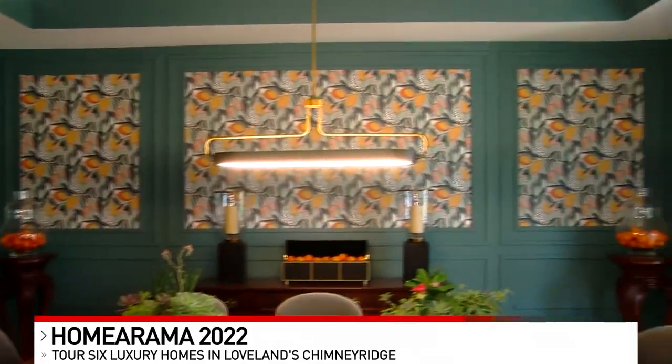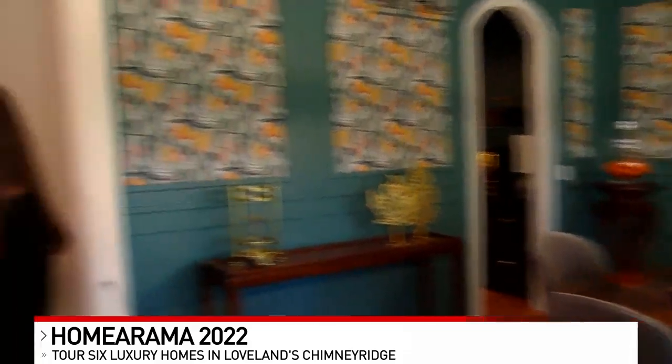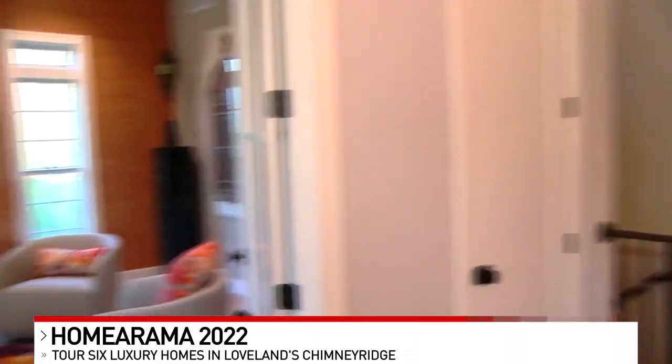Absolutely. Some of the wallpaper that was used as an accent really kicks off the space, makes it feel special. This particular room, the dining space, you can see how they played with the orange look on the walls and the wallpaper and some of the decor. Over here you can see some of the grass cloth that they've used, and it just makes that little sitting space feel that much more special. We definitely see wallpaper is trending for sure.